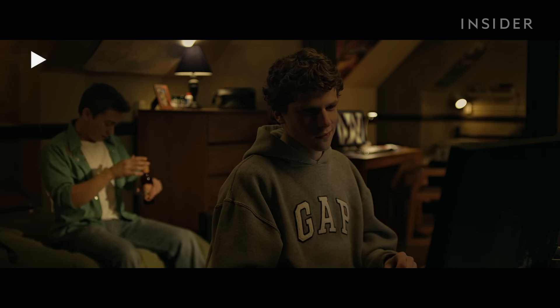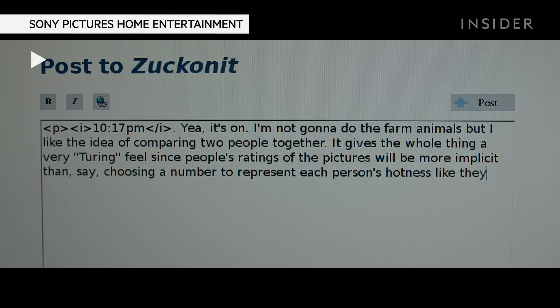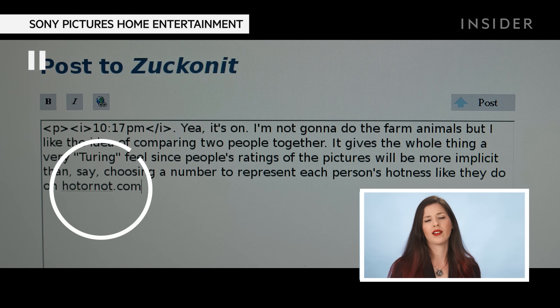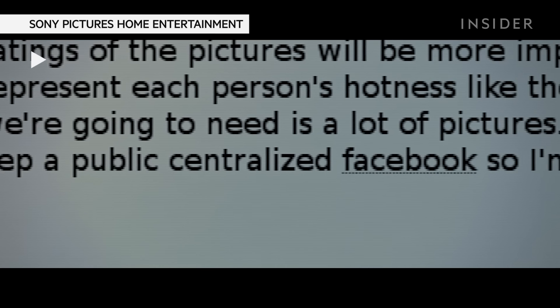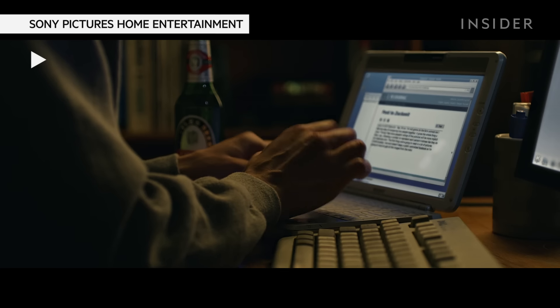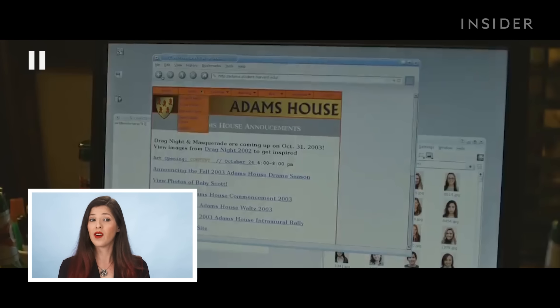Billy Olsen had the idea of putting pictures next to pictures of farm animals and having people vote on who's hotter. Apparently Mark Zuckerberg indeed live-blogged everything going on in this scene when he created his FaceMash. So everything that he's writing — I'm going to assume the screenwriters grabbed from his actual blogs. A number to represent each person's hotness, like they do on HotOrNot.com. A website called AmIHotOrNot was around and was very popular. Fortunately, Harvard doesn't keep a public centralized Facebook, so he has to get all the images from the individual houses, tweaking his script to match each specific house — which is very realistic.